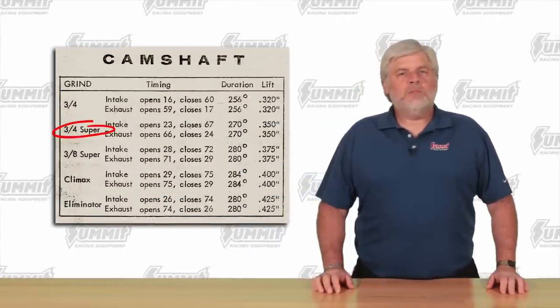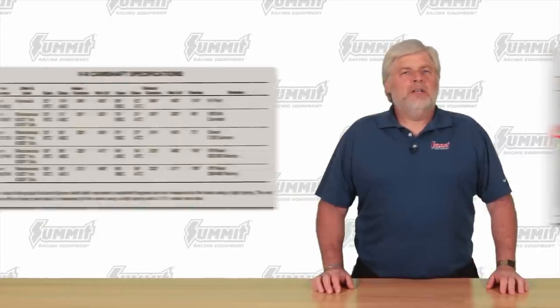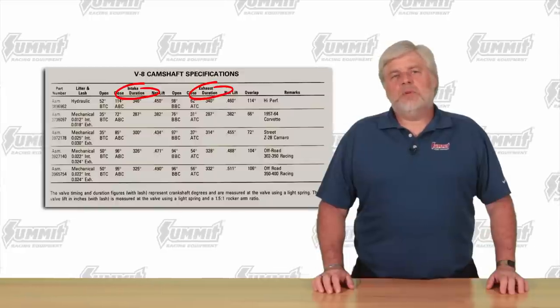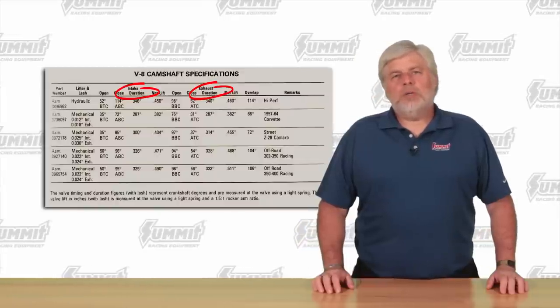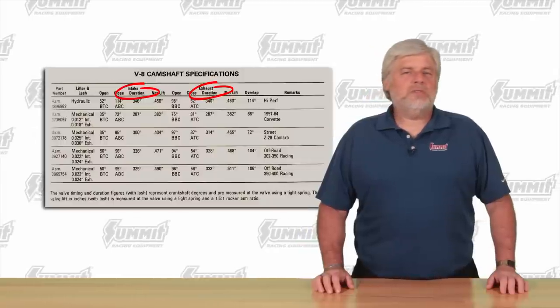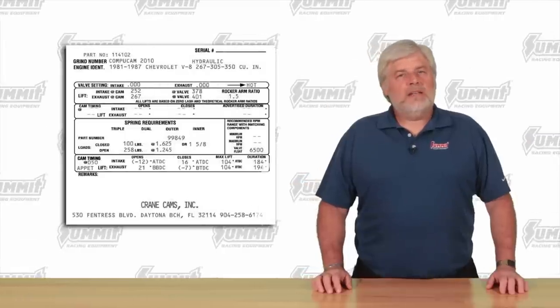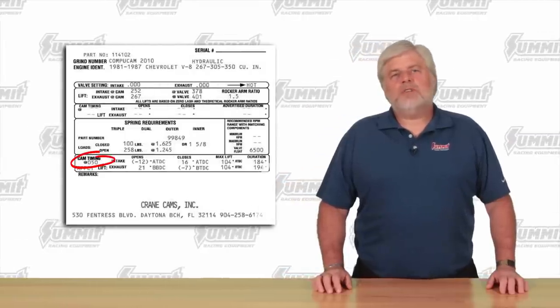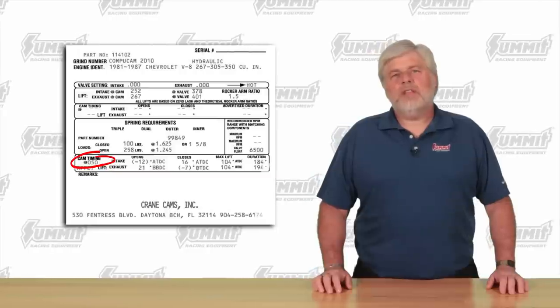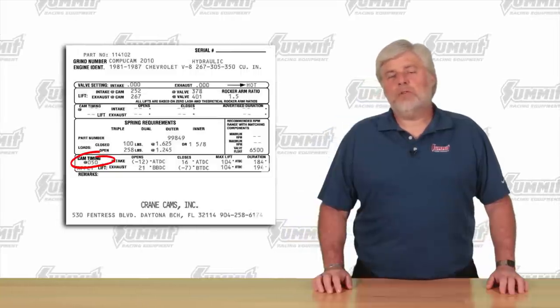Let's take a quick stroll down memory lane. Back in the 50s, cams were called three-quarter race or full race, etc. In the 70s, cam companies began using advertised duration — a step forward, except the companies used different measurement standards. One company's 292 could be smaller than another company's 288. By the 80s and 90s, most cam manufacturers were publishing duration at 50,000 lift numbers. Customers could compare seat, 50,000, and 200,000 lift numbers to compare lobe intensity.